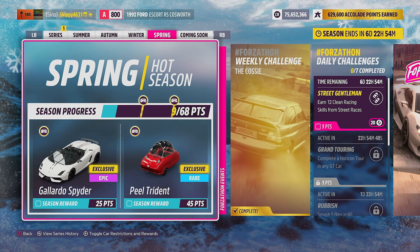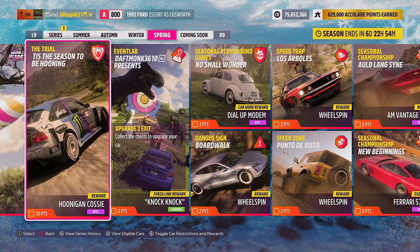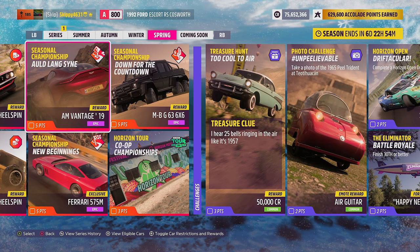If you've got any questions about this week's Forzathon Challenges, hit me up in the comments — I'll do my best to help you out. Thank you so much for watching. Definitely make sure you are subscribed with the notification bell on. More videos and content to come on this week's Festival playlist right here on the channel. A like rating would be much appreciated. Stay safe and have an awesome day.